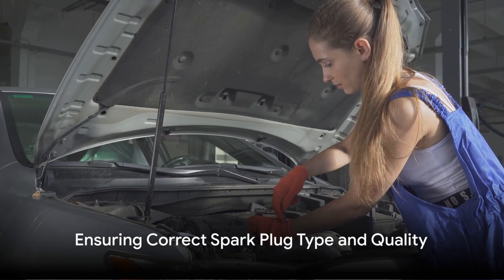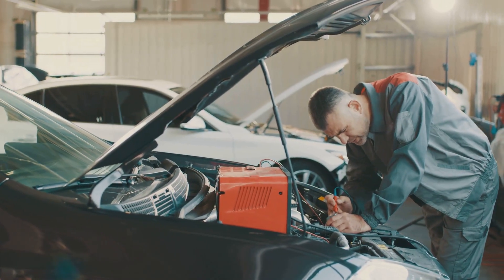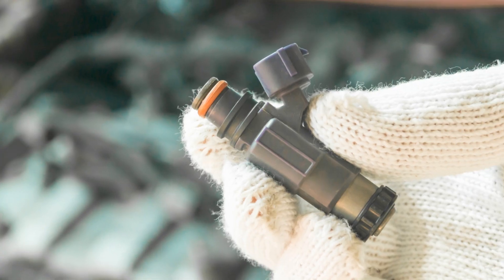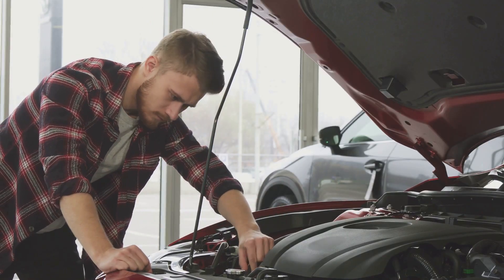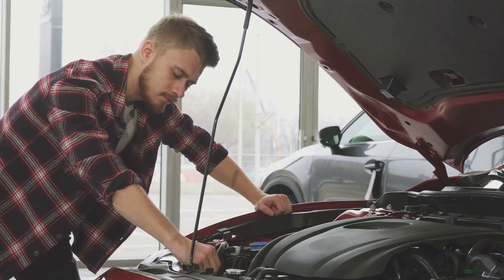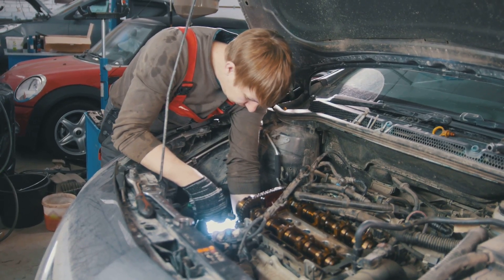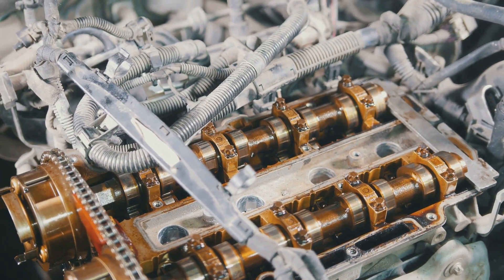If you've just replaced your spark plugs and they are already misfiring, it's possible that they are the wrong type for your vehicle. Spark plugs come in different sizes and shapes, and each one is designed for a specific engine. It's also possible that the new plugs are defective — if you think this might be the case, take them back to the store where you bought them and ask for a refund or replacement. The most common type is the conventional spark plug, which has a threaded shell and a metal electrode that protrudes into the combustion chamber.